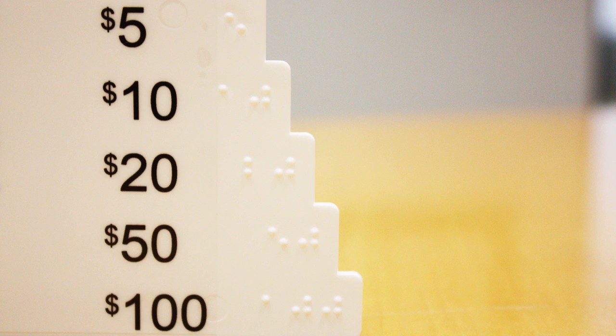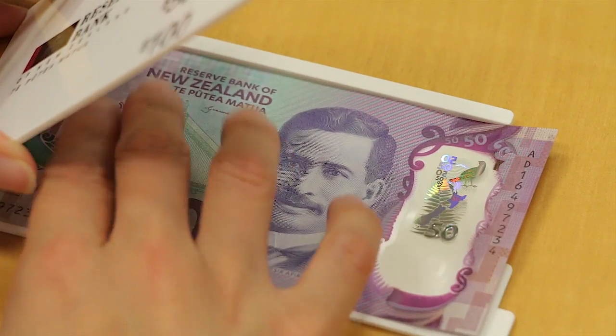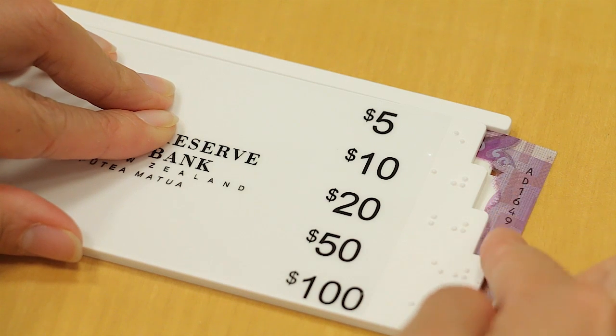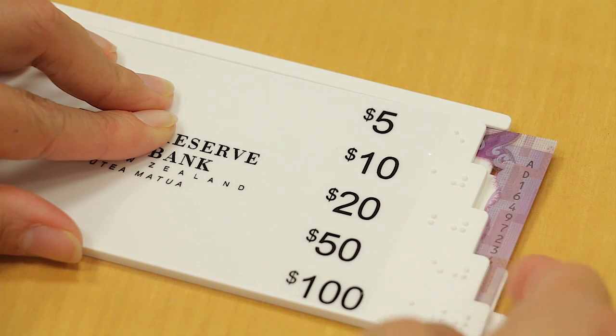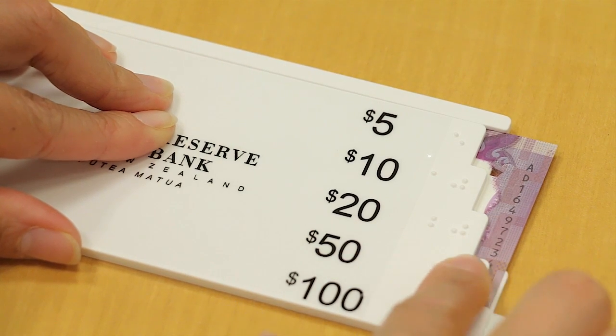The gauge features both braille and large, bold printed denominations. People with sight loss can determine a banknote's denomination based on how it fits in the note gauge. The Reserve Bank has made 5,000 note gauges available to the Blind Foundation and Blind Citizens New Zealand free of charge.